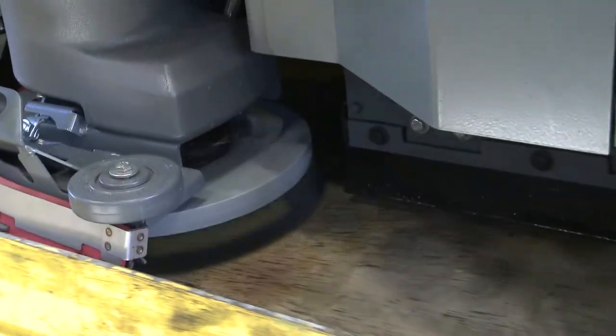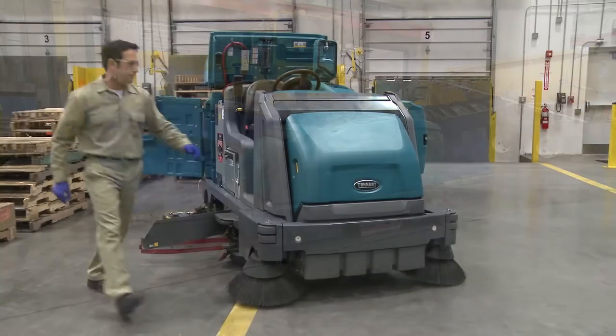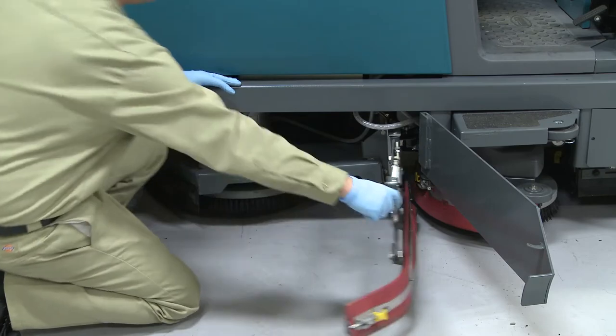An optional scrubbing side brush increases productivity and cleans floors along the edge by producing a 20% wider scrub path. To keep your machine running at peak performance, utilize Tenet True Parts & Service, backed by a factory-trained service network.